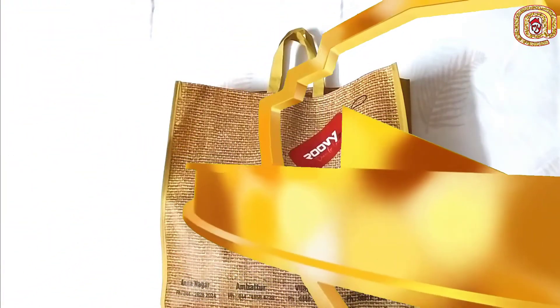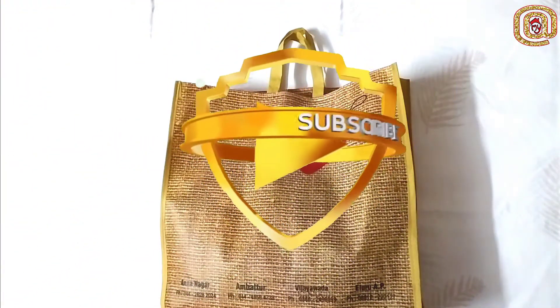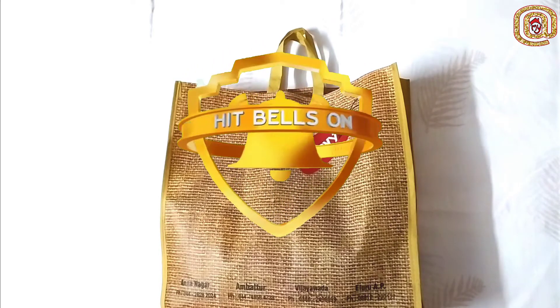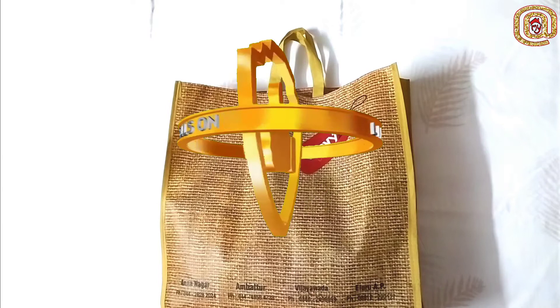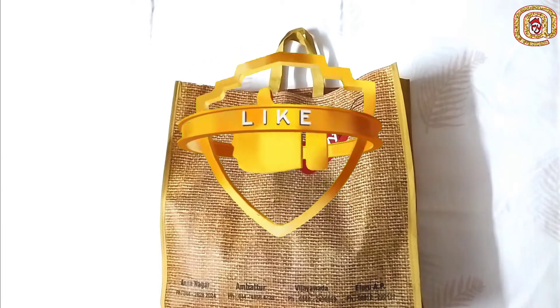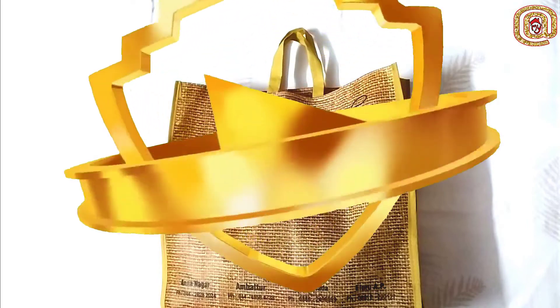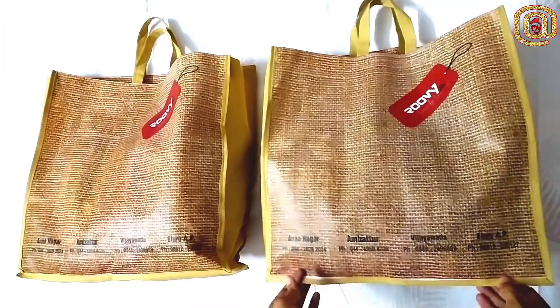They have a very rich casual wear. I am going to buy T-shirts and shorts. I am going to do bulk shopping.